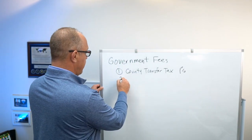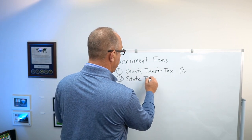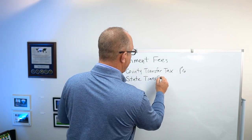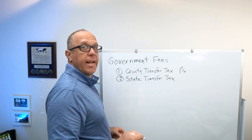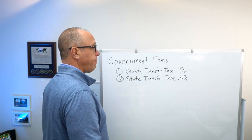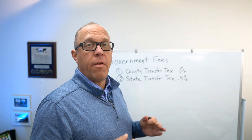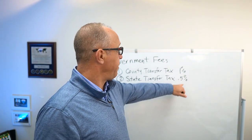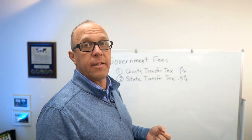The next transfer tax is your state transfer tax. For the state of Maryland, the transfer tax is half of a percent. If you were to sell your house to a first-time homebuyer, their half of the half a percent is waived, but it does not affect the seller side.